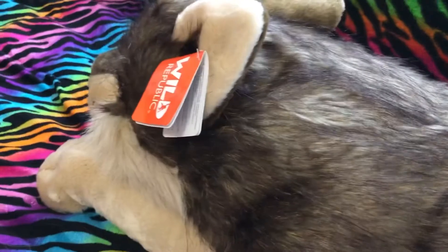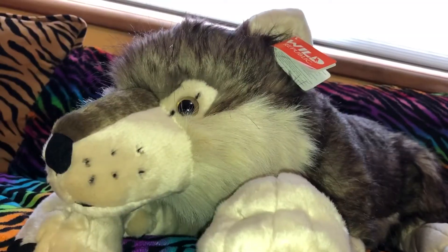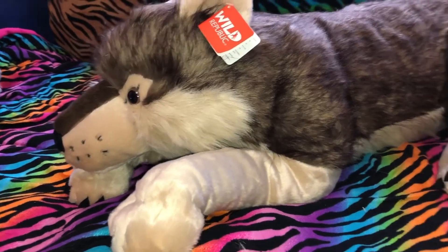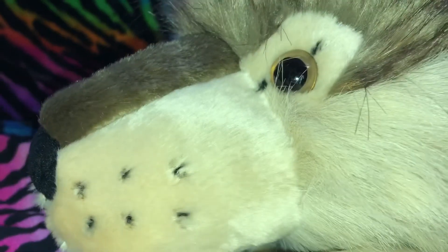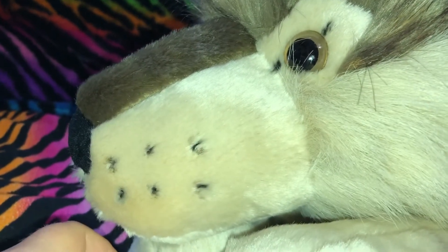Just petting him and feeling the fur that feels like real fur is calming my anxiety. Anyone who has anxiety or PTSD needs to get him because he really helps with grounding. His eyes are like a yellowish tan color. He has the whisker dots but not actual whiskers, which is okay because plushies that actually have whiskers get all bent up. He does look very realistic though.